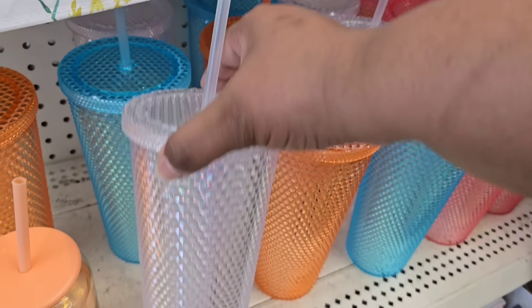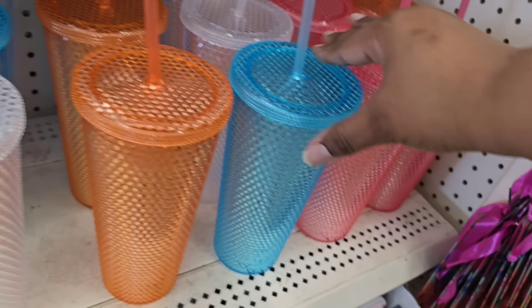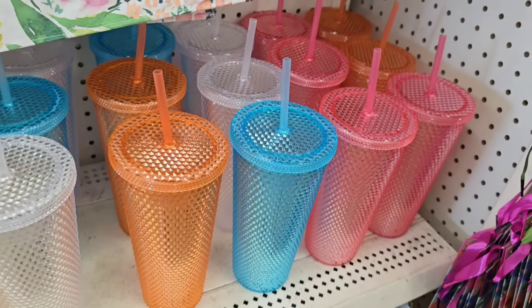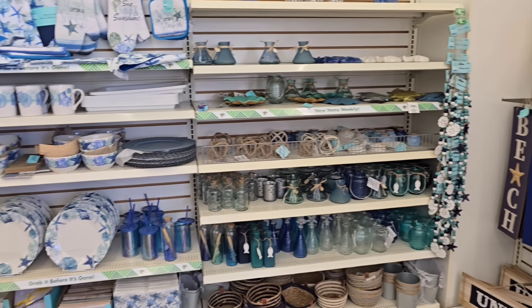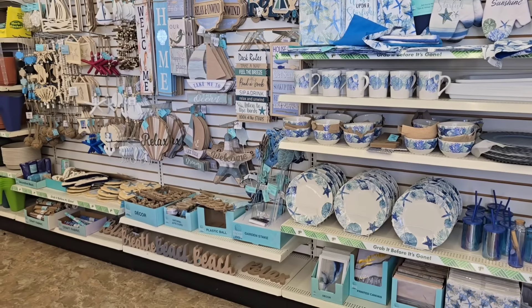Hiding in the Mother's Day section were also these tumblers, which are really popular. I finally found all of the colors, and these lasted about a day at my Dollar Tree so you want to get them when you see them. Last week I featured a bunch of Shore Living items, but I found some new items this week I wanted to share.